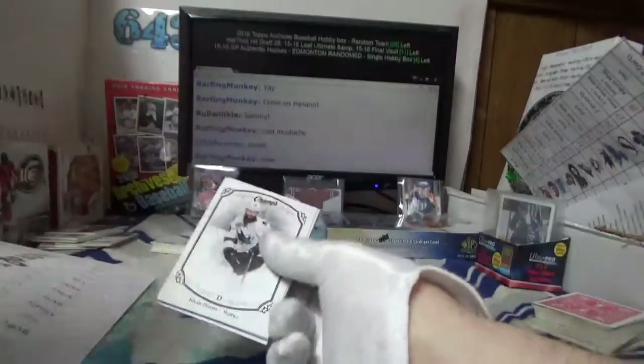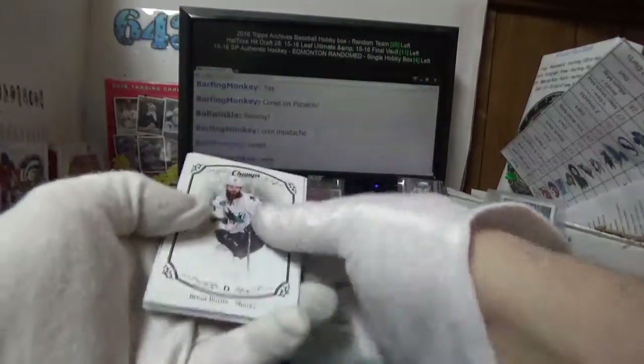If you want to go to breakninja.com it'll show you the odds on that one — it might be pretty short-printed actually, I'm not sure.